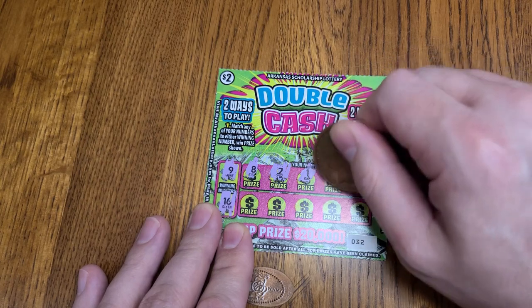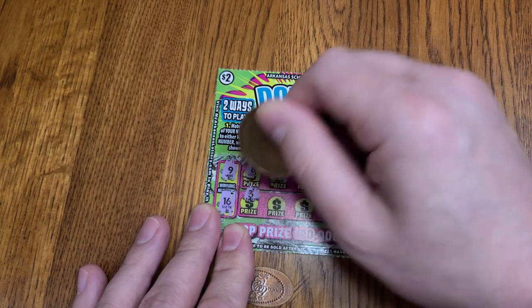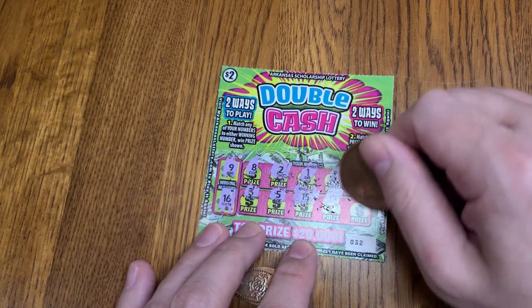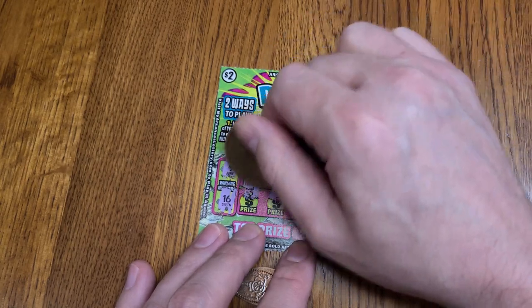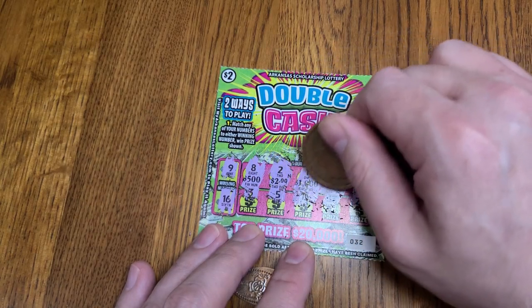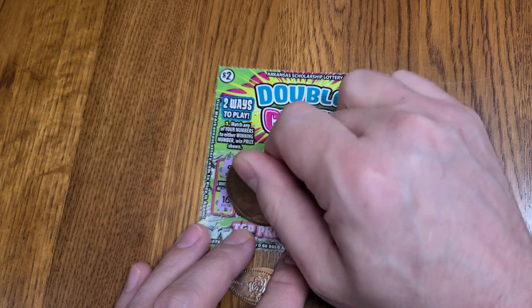Ticket 1, winning numbers are 7, 4, 3, 5, 15, 13, and 20. Now let's see if we can match three like prizes. We got two 1,000s. Just one more 1,000 and we made a grand.